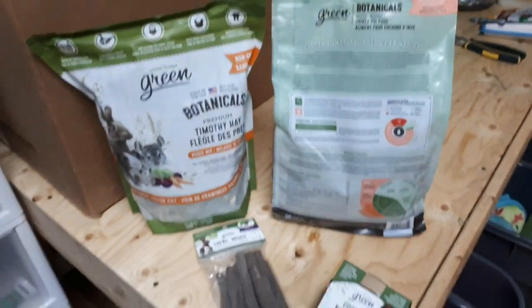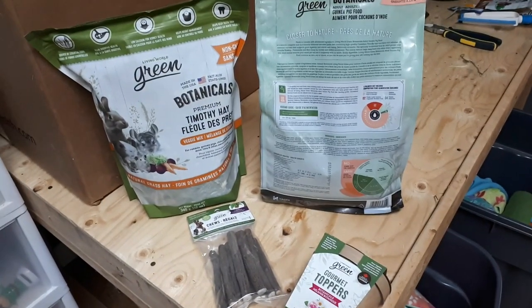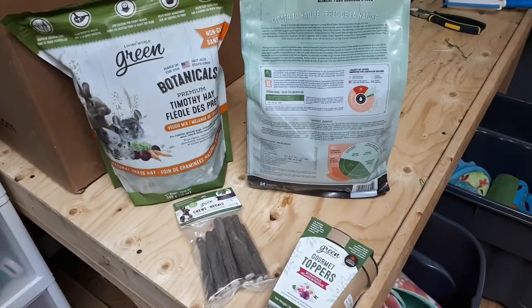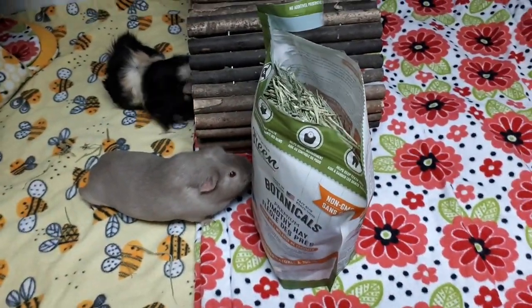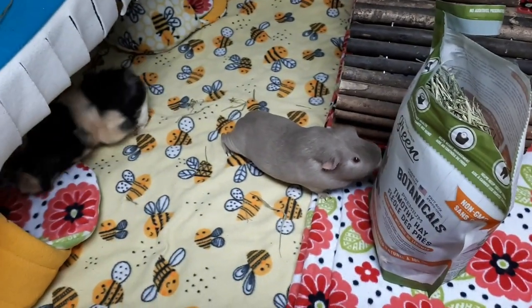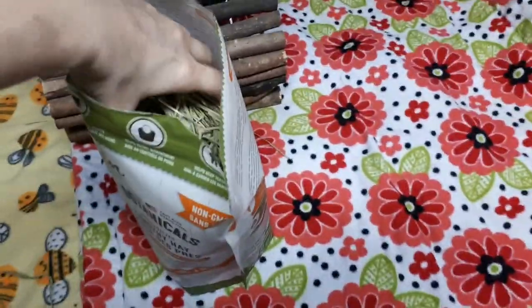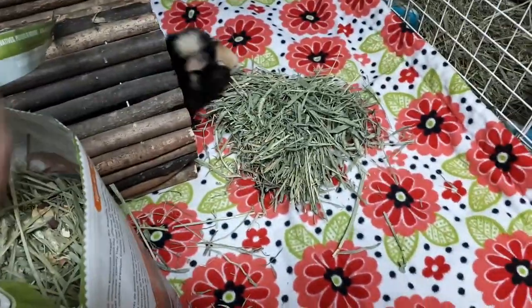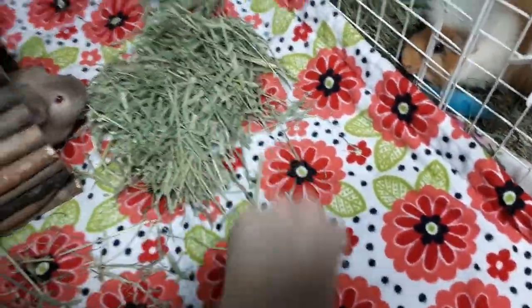So those are our new products to sample. Have you guys tried these or seen these in the store? All right, we've opened the bag of Timothy hay. This is Raisin and Veda. Huckle had passed away a little bit ago, or else I'm sure he would have loved to test this out too. Let's get a handful here — oh, it looks nice and green!